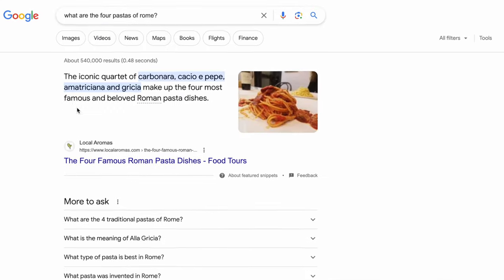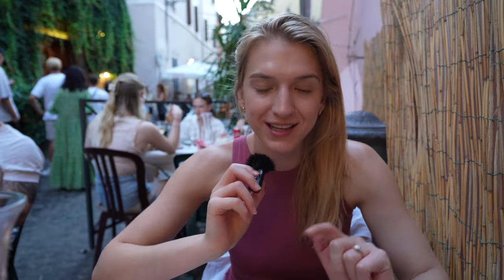Apparently there are four pastas that are famous in Rome and we got two of them tonight — the Cacio e Pepe, which literally translates to cheese and pepper, and the carbonara. We're going to have to hit the other two before we leave Rome.